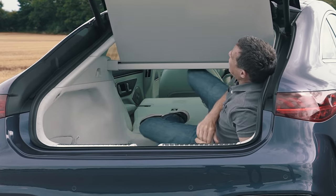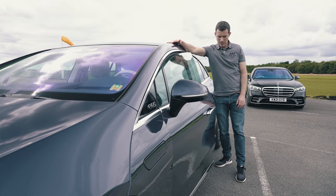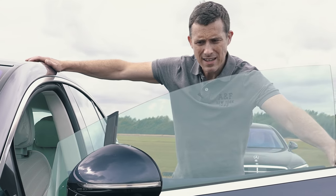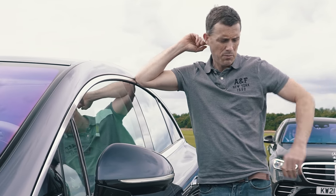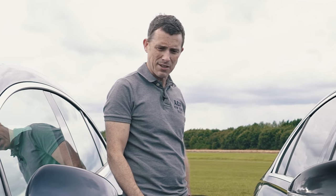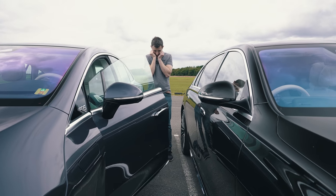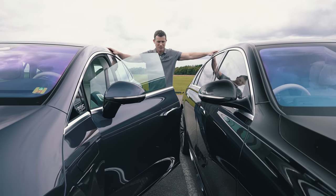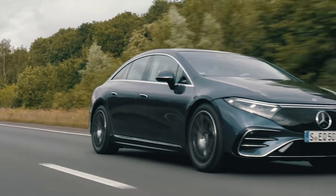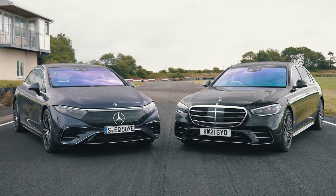The EQS gets Mercedes's very latest gadgets, including doors that open automatically without pulling on them. But what happens if someone parks tight to you? There are sensors in them that prevent you bashing adjacent cars - we tested it with their own S-Class, so if it failed it would be their fault. The sensors work. Another key bit of tech I like on these cars is the automated cruise control - it keeps a safe distance from the car in front, auto-steers to keep in lane, does all the hard work and allows you to chill out over long distances.